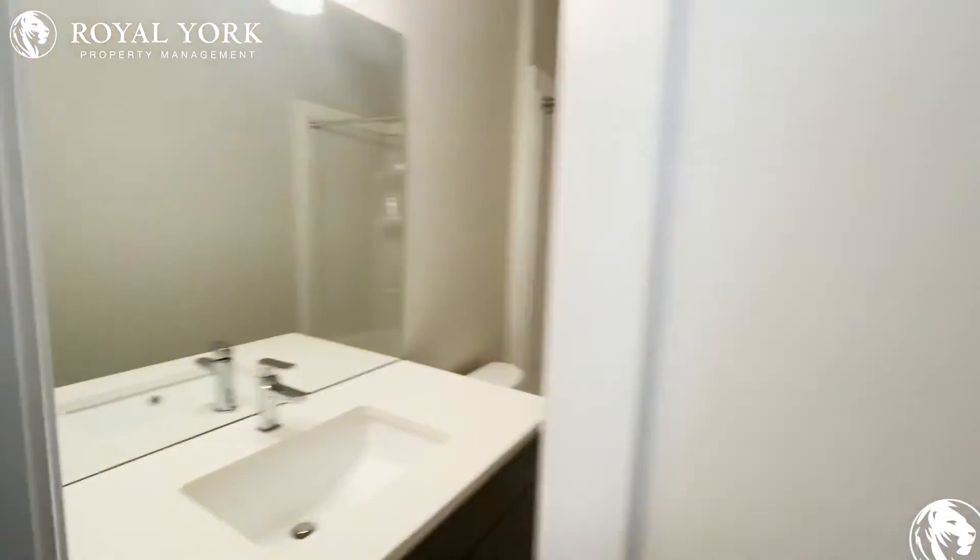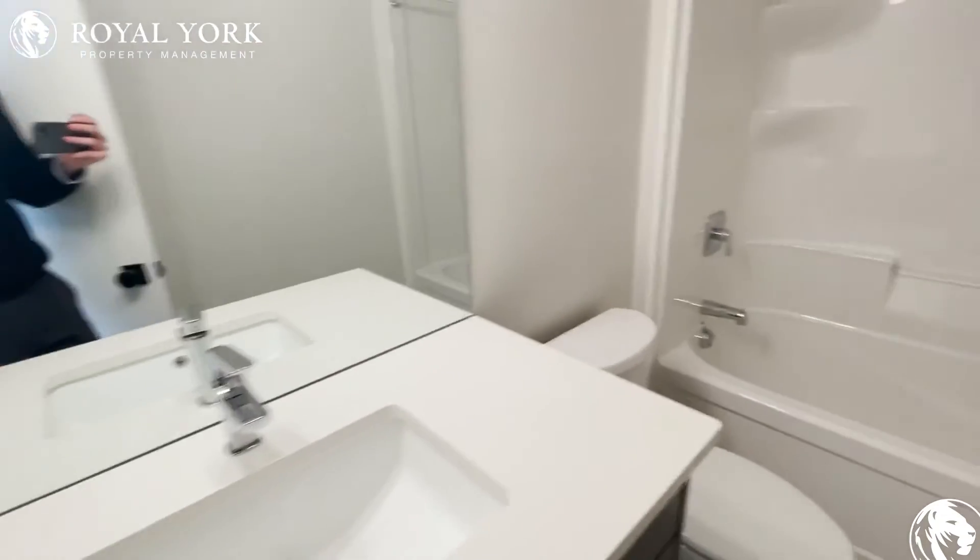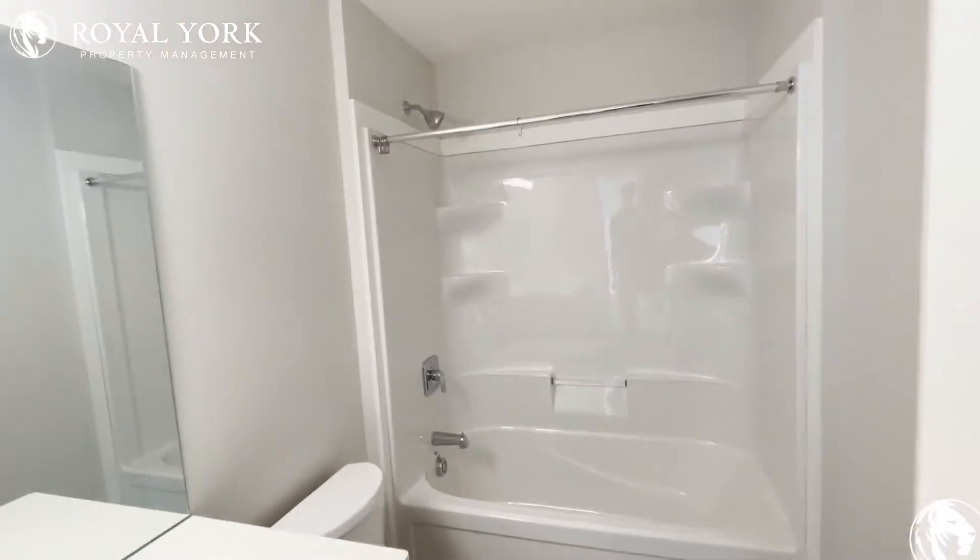Here we have our first full bath, with a sink, toilet, and bathtub slash shower.